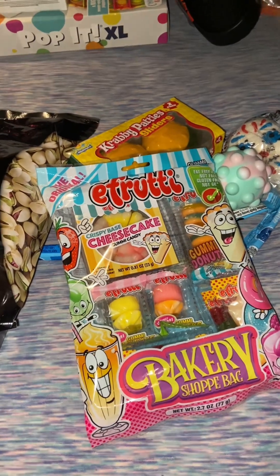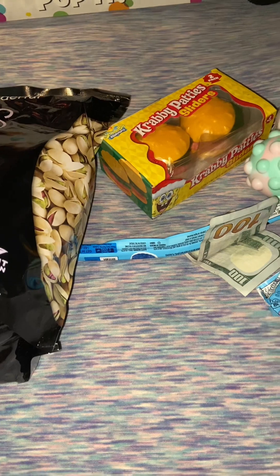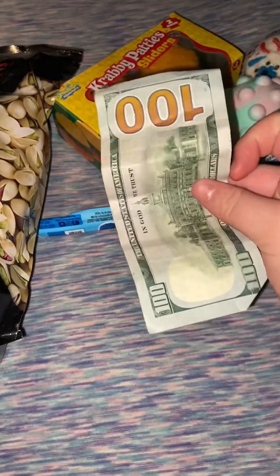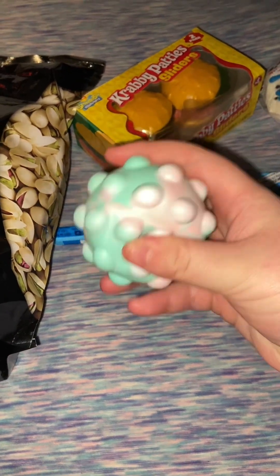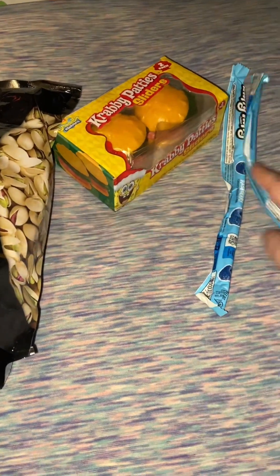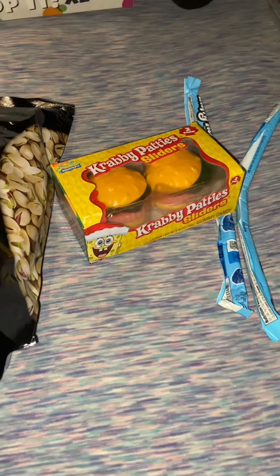To finish off what my dad got me, this is my stocking stuff. I got bakery gummy pistachios, and I also got hot popcorn — it's just not in here. There's $100, which is a lot since he already got me a lot of stuff — I wasn't expecting this. And a blue and pink or green and pink pop-it ball, a marshmallow thing, two Laffy Taffys, two big Krabby Patties, and some other little candies like Hershey's and stuff like that.